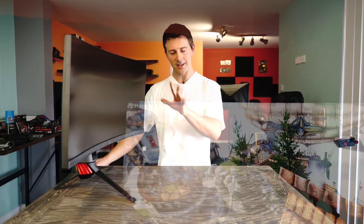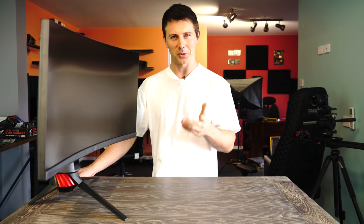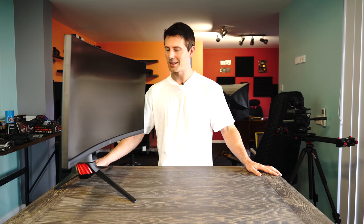Now with all that aside, today I'm going to take you guys through the whole nine yards — or should I say the whole 21 by nine yards — with the ASUS XG35VQ. So let's get on with it.